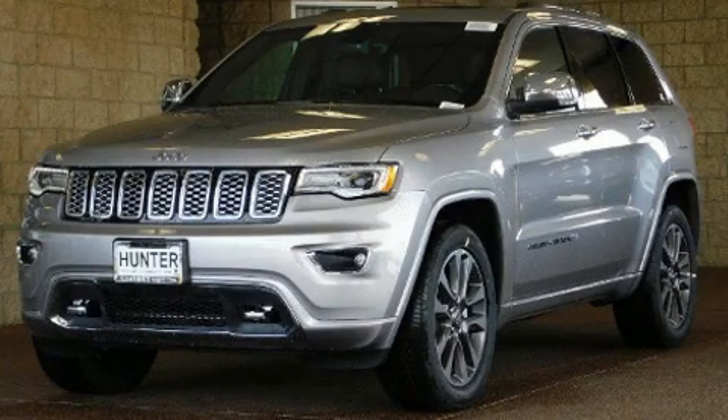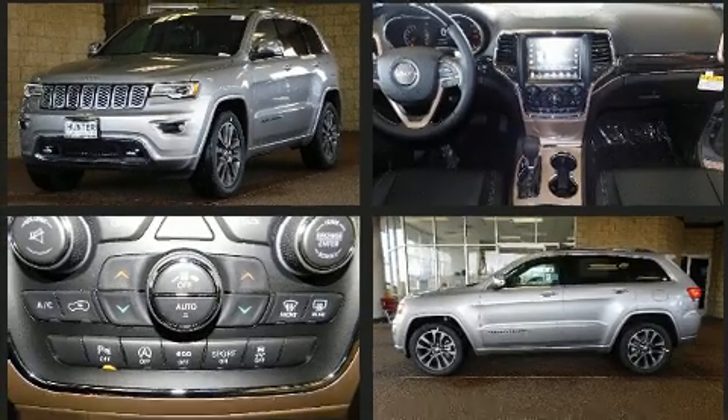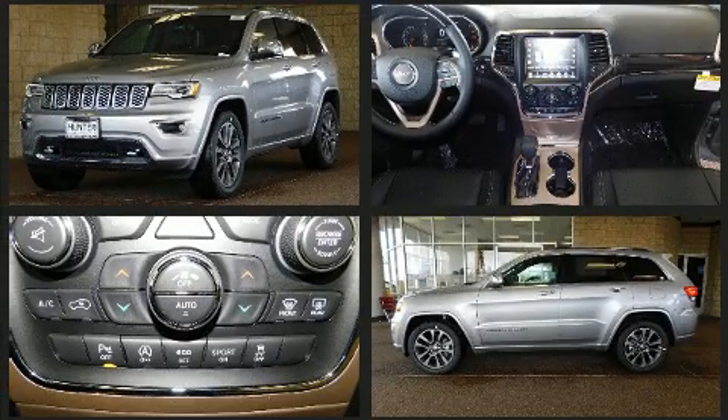Load your family into the 2017 Jeep Grand Cherokee. It features an automatic transmission, rear-wheel drive, and a refined six-cylinder engine.